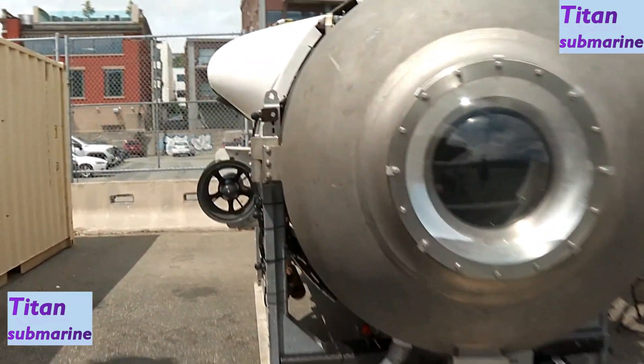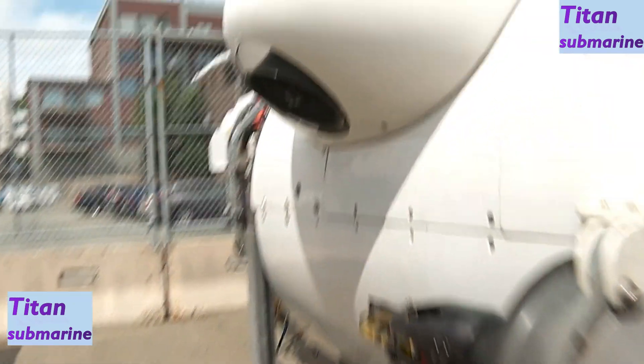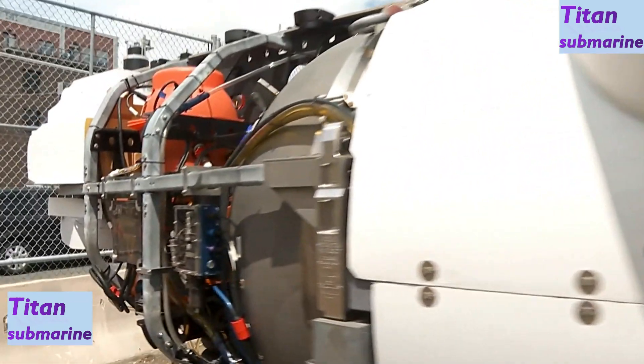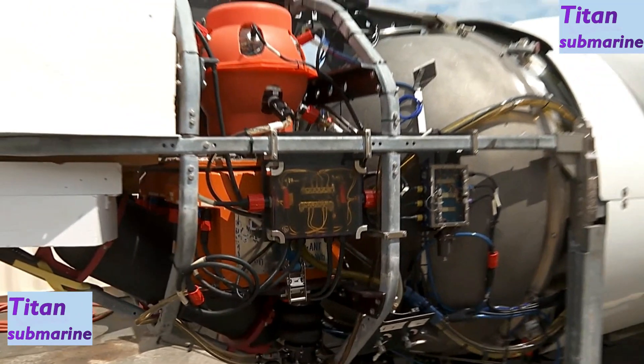This is the second year we've been out to the Titanic. We went out in five eight-day missions, did about ten dives to the wreck site of the Titanic, and we did an extra dive on an undiscovered reef that we found.